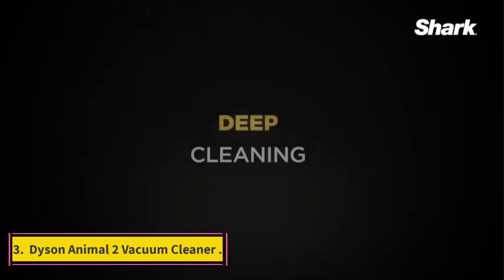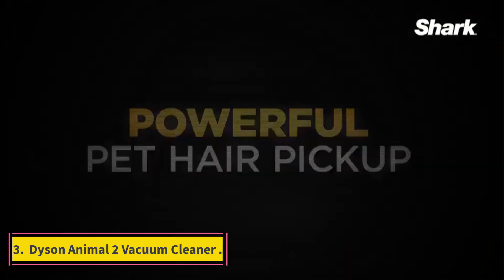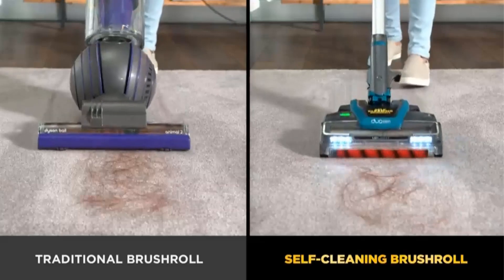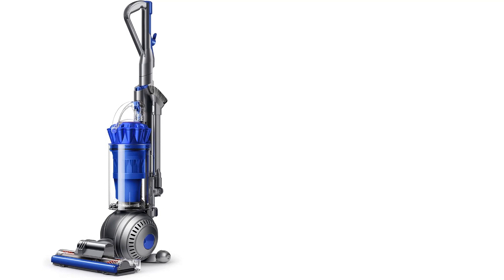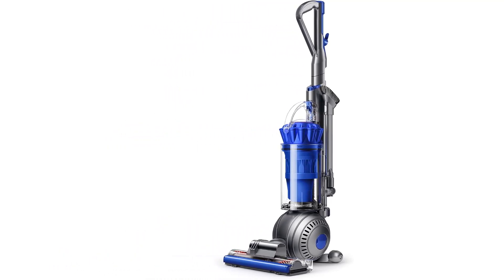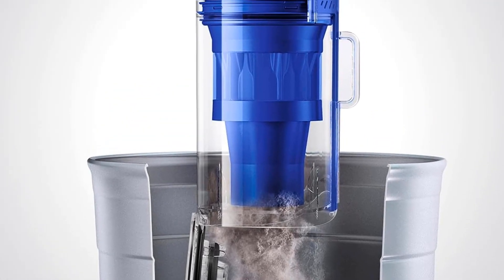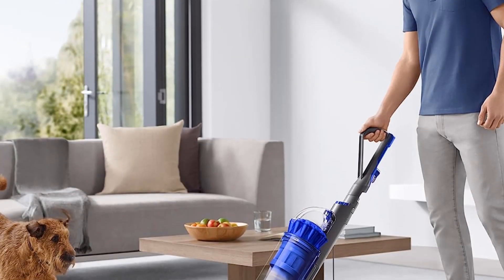Number 3: Dyson Animal 2 Vacuum Cleaner. Dyson designed this vacuum to be one of the best vacuum cleaners for pet hair, with incredibly powerful suction and a dedicated turbine tool for pet hair. Pet owners and everyone else looking for fast results will love this vac. If you're looking for sheer power, this Dyson vacuum cleaner will provide all the suction you need, with a self-adjusting head that can immediately adapt to any surface.